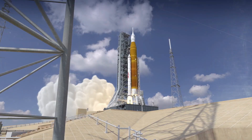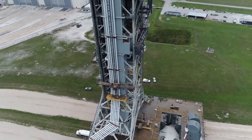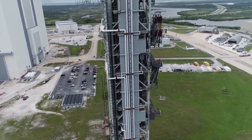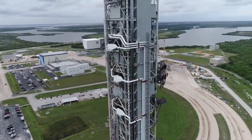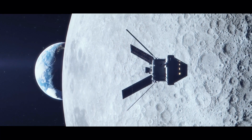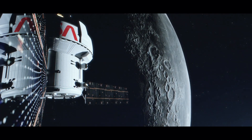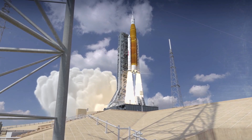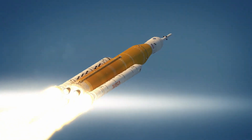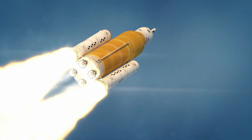This $4.1 billion number is the cost of three separate programs: Exploration Ground Systems, the SLS rocket, and the Orion spacecraft. The Exploration Ground Systems program deals with all the groundwork required to get SLS built and launched into space. The Orion spacecraft is designed to keep astronauts alive and safe during trips to and from the moon. And SLS is the rocket that sends Orion into deep space. This is significant because the cost of SLS is not the same as the cost of all three of these programs working together.